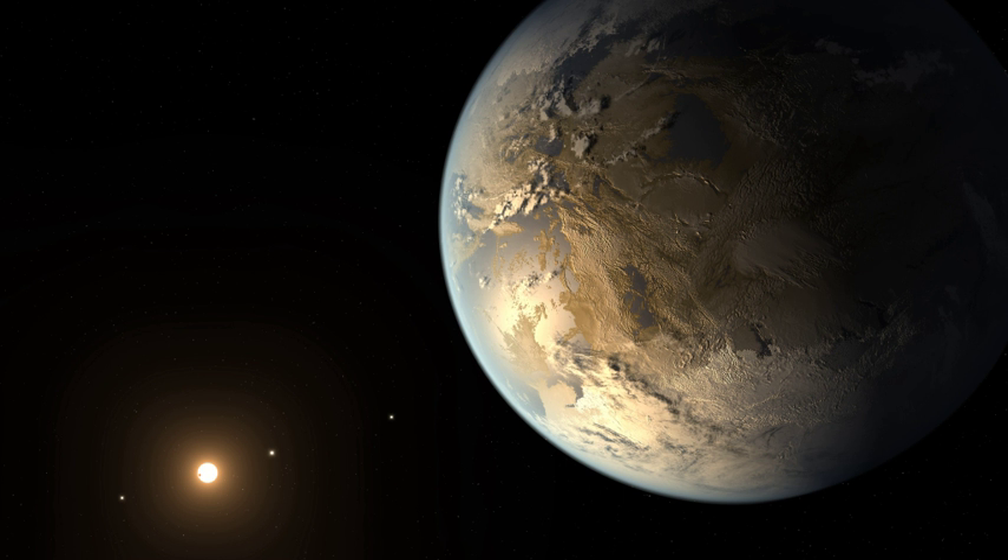A provisional IAU sanctioned standard exists to accommodate the designation of circumbinary planets. A limited number of exoplanets have IAU sanctioned proper names. Other naming systems exist.